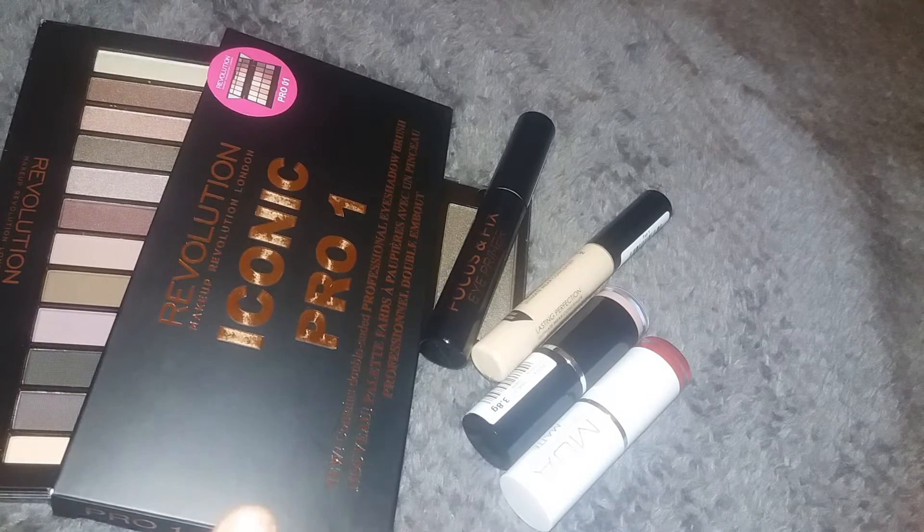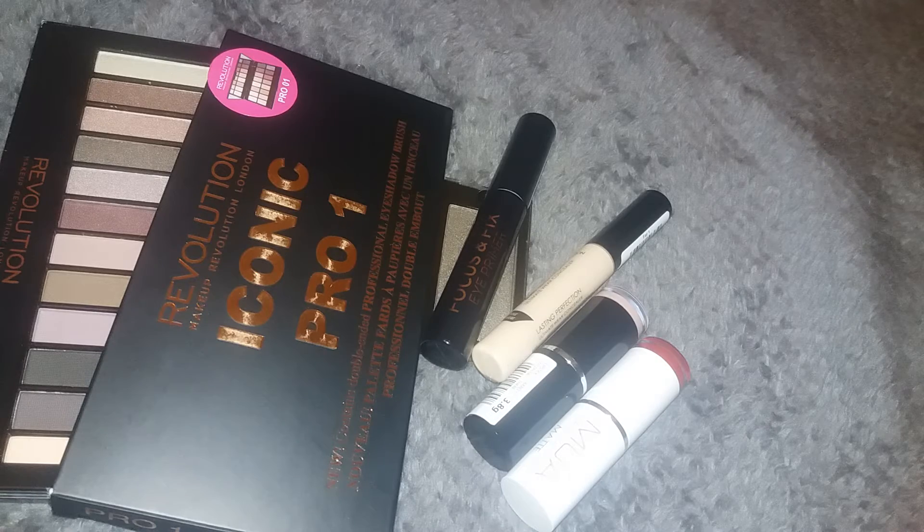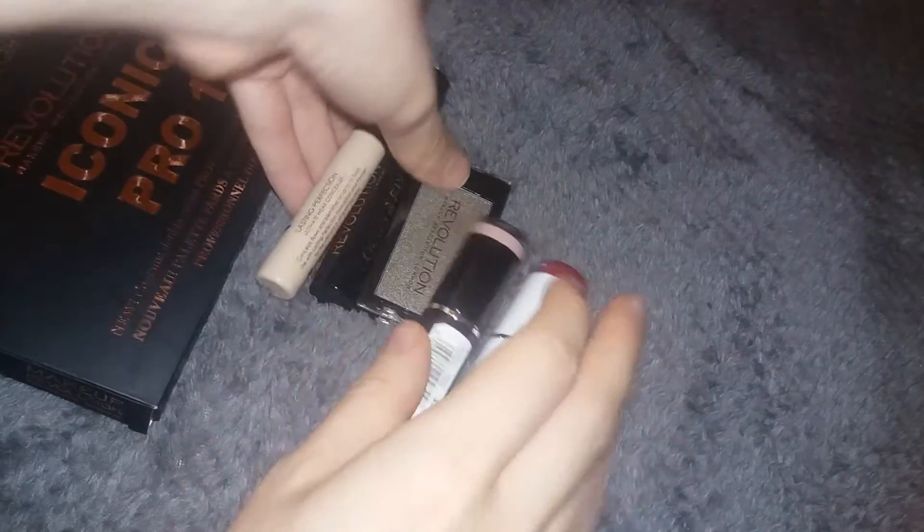I picked up a few bits because I got paid a little bit more this month, so I was able to treat myself a little bit more, which is always good. Let's just dive straight in.